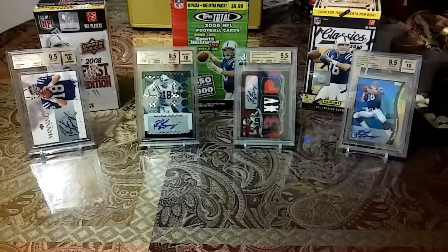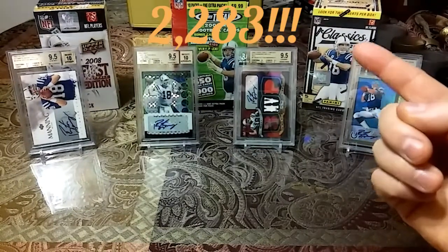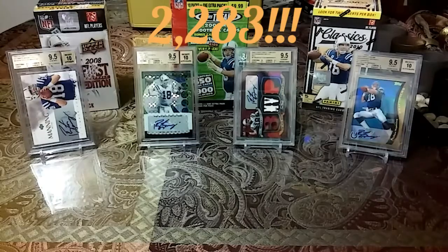So after those 10 pickups, that officially puts my Peyton Manning collection count up. I appreciate you guys watching — see you guys soon. Peace!